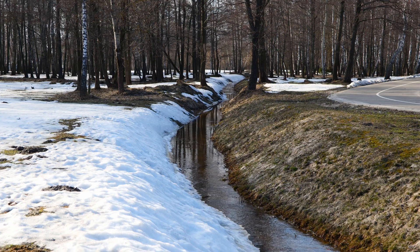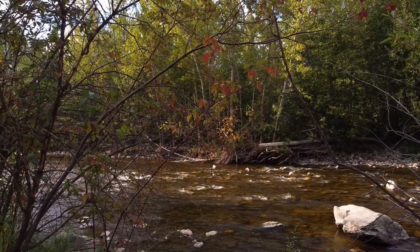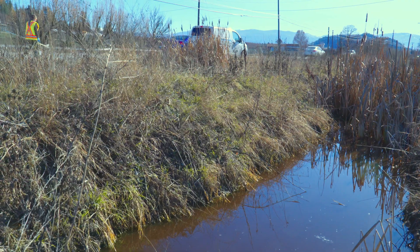Every time it rains or snow melts, dirt, oil, garbage, animal droppings, fertilizers, and pesticides are picked up by stormwater and washed into storm drains, ditches, and creeks.